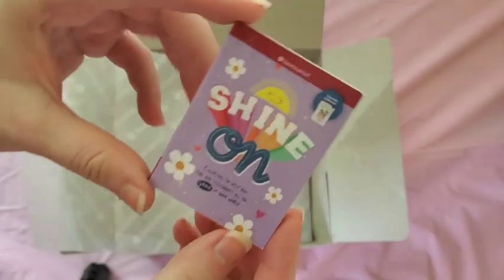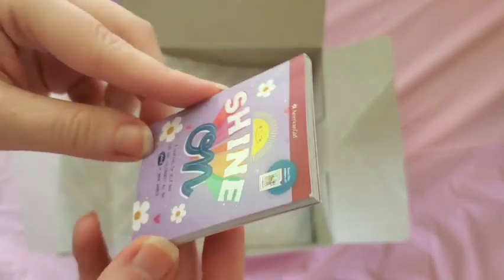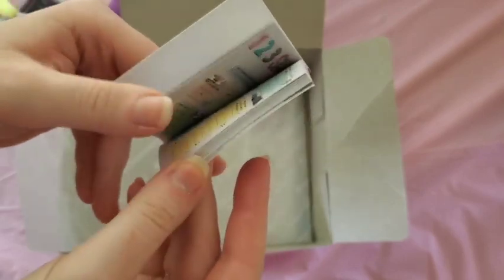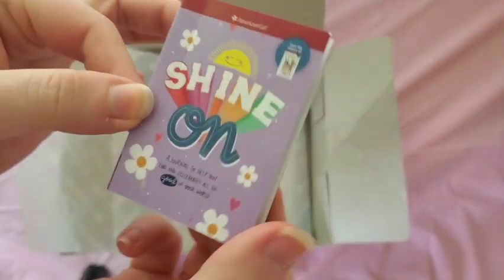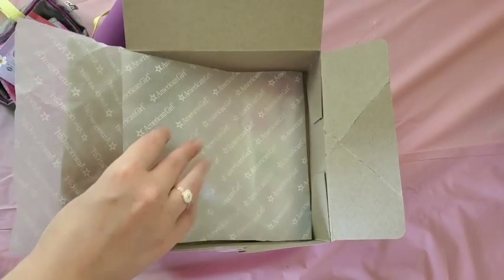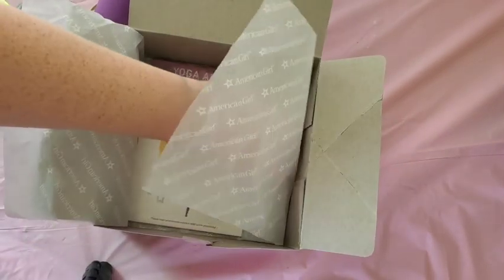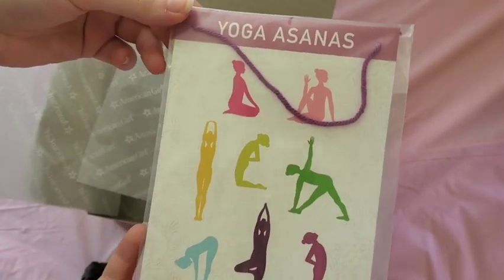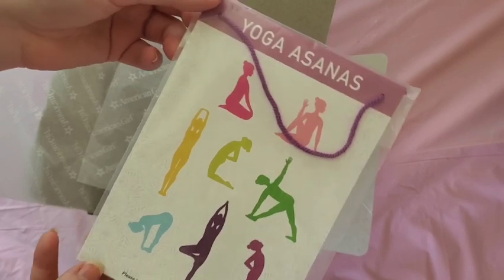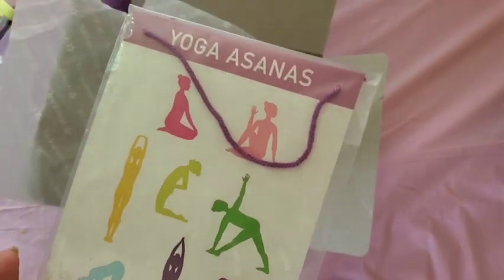There's also a book called 'Shine On,' which is a mini version of one you can actually get in a full person-size version. And the last thing is a little hanging poster of yoga poses that you can hang up, so I'll try to find a place to put that one of these days.